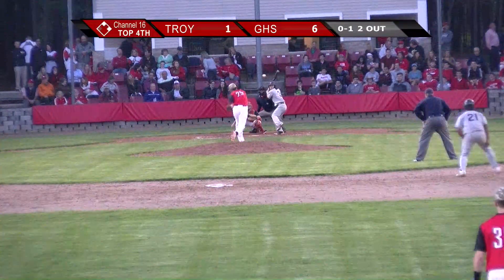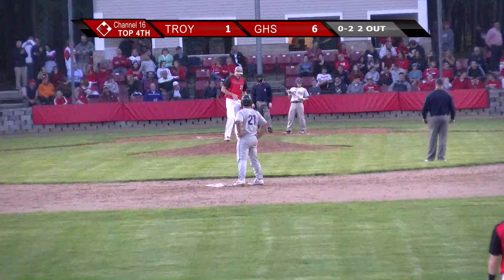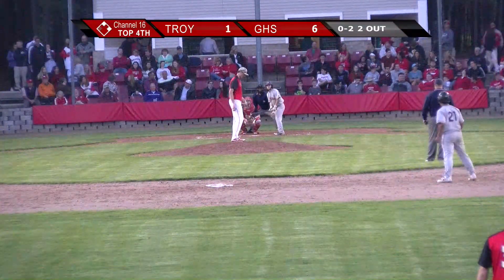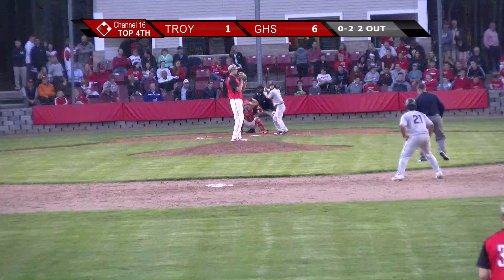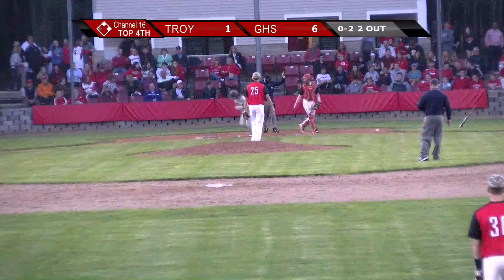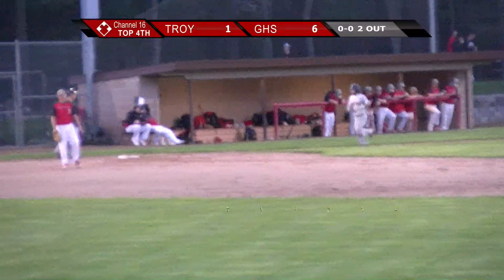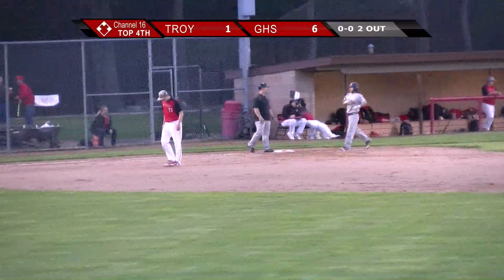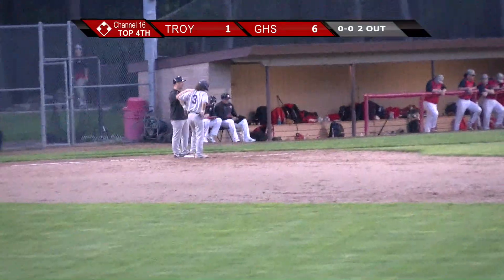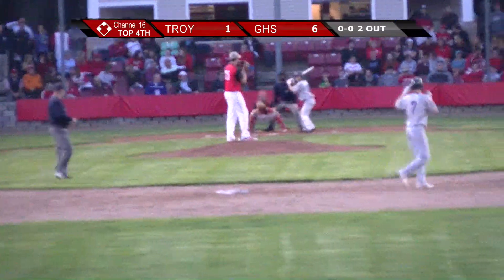Veda looks back at second, deals — check swing for a strike. That brings the count to 0 and 2. It's Carbonaro, one strike away. And he hits him in his back. Veda hits him to load the bases — it's Veda's second hit by pitch in this game. Definitely not what he was looking to do in this situation. He had him 0-2, two outs, had a chance to end the inning, and now the bases are loaded.